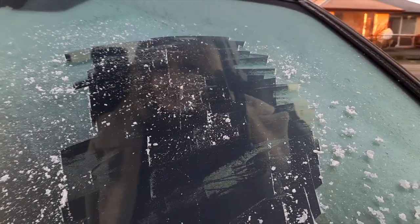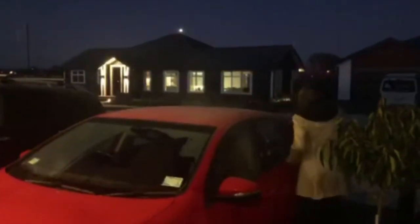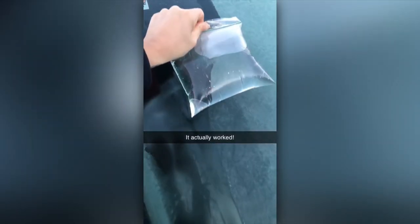Remember, you need more than a peephole to drive safely. Michelle goes for the most popular option — the kettle and the pour. Here's a rookie tip: turn the wipers off first. We like this less messy option — a small bag filled with warm water. Now that's cool.